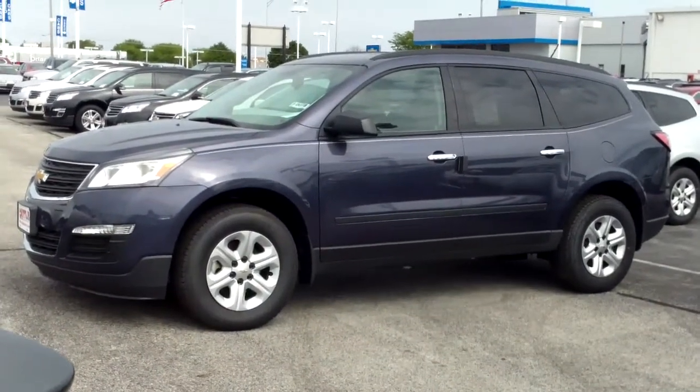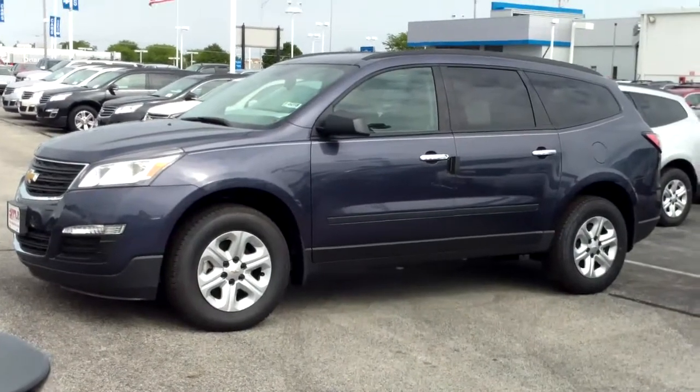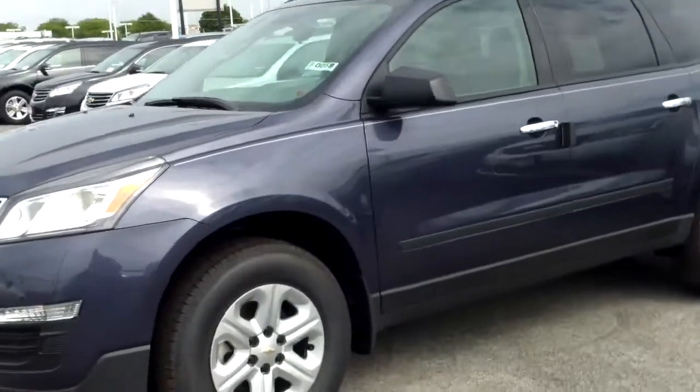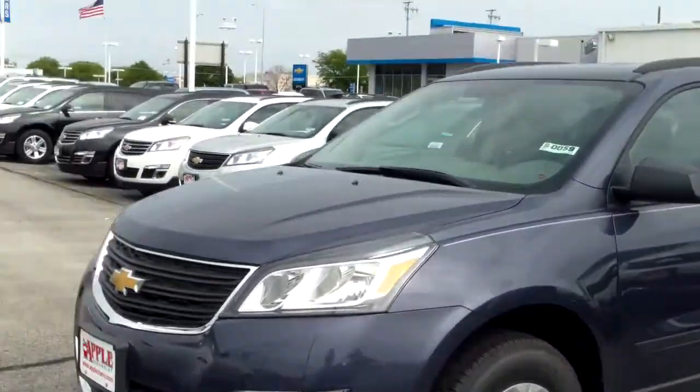I'm here with the 2014 Chevy Traverse that you asked about and I sent you information on. I thought you might also appreciate this video of the car so you can get a feel for it before you come out and take it for a drive.